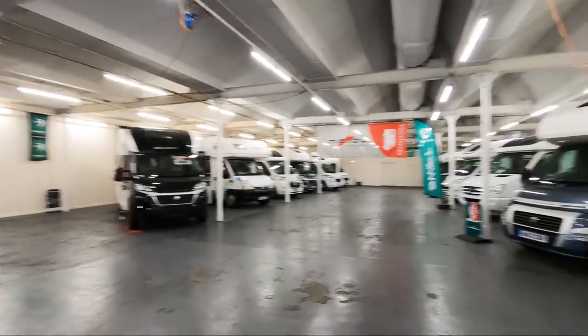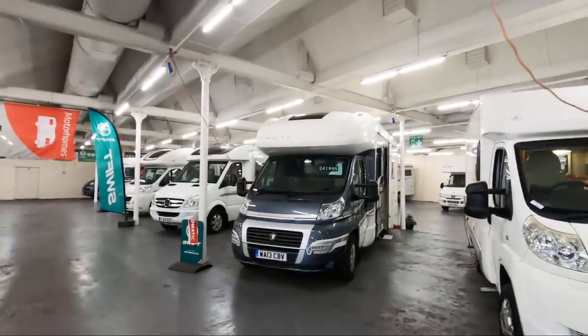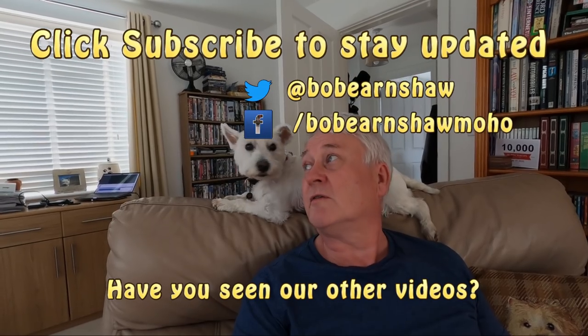If you're still thinking about getting a motorhome, I think you need to get to your dealer as soon as possible, because this is all the stock they've got. I hope you enjoyed my little visit to Todd's. I realised when editing that I forgot to record an ending. It does strike me that they've sold an awful lot of motorhomes — demand is really high. They've still got a fair bit of stock, and I didn't look at the new Malibus they've got there either, so perhaps I'll have to pay another visit.